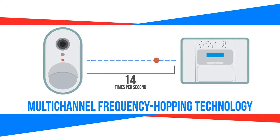Each frequency band in the system network hops between channels 64 times a second. Doing this efficiently overcomes intentional and unintentional interference and jamming.